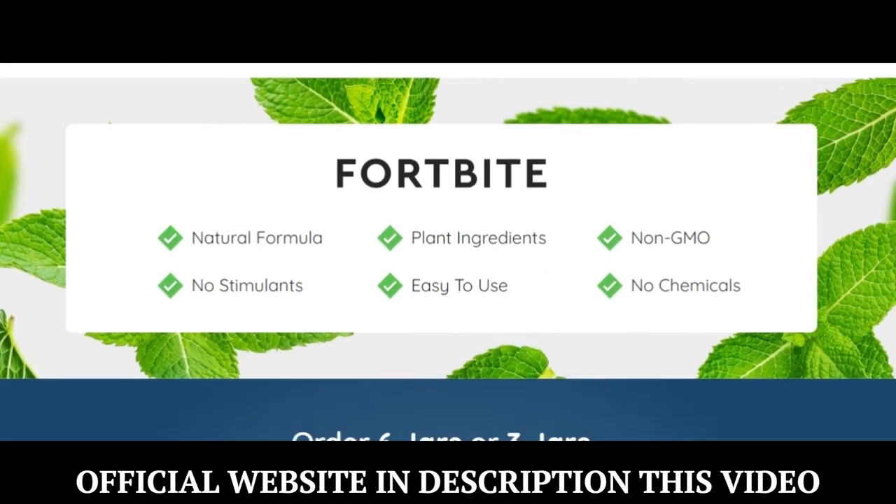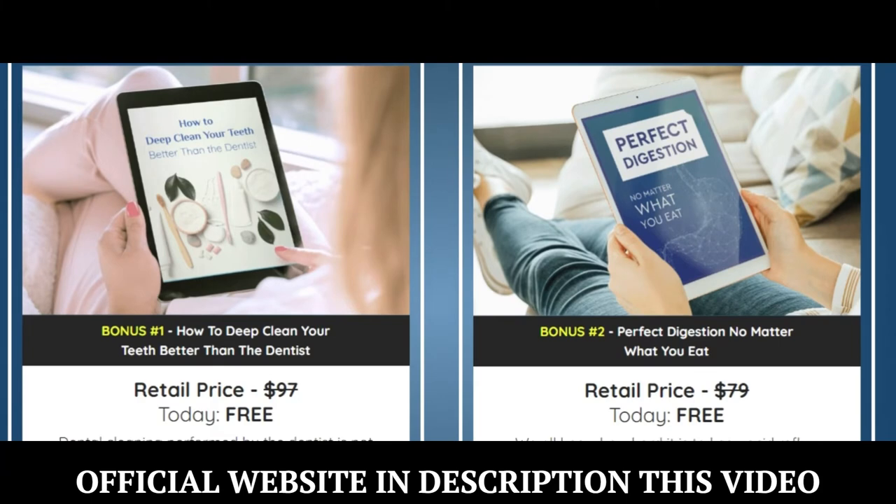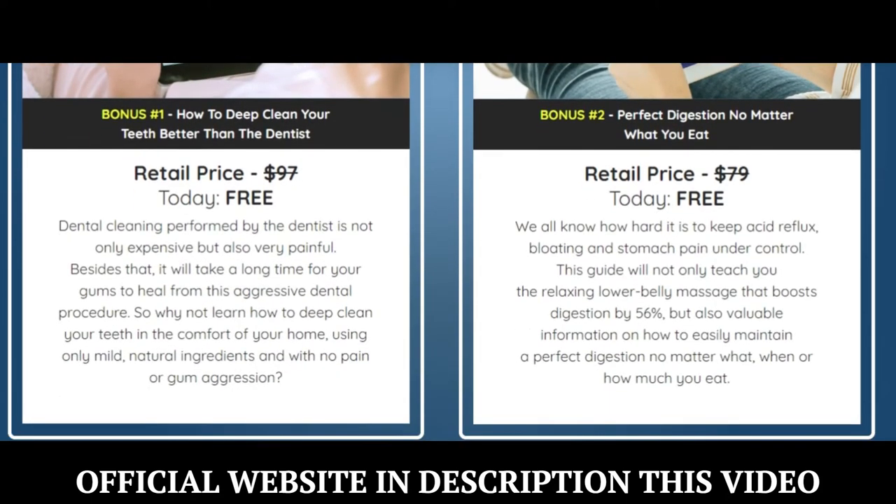The organic, highly active ingredients in Fortbyte support this protective layer of your teeth, while helping you stay away from acid reflux and preventing acid molecules from getting into your mouth.